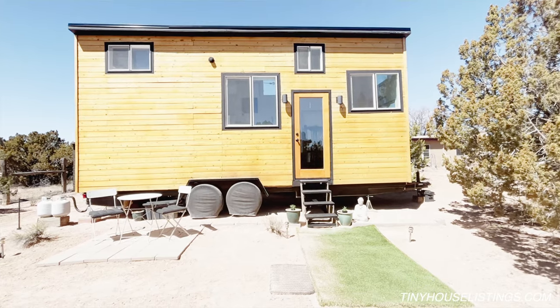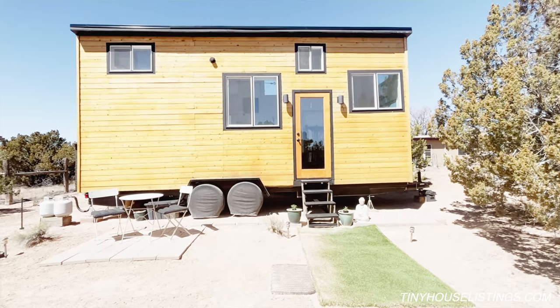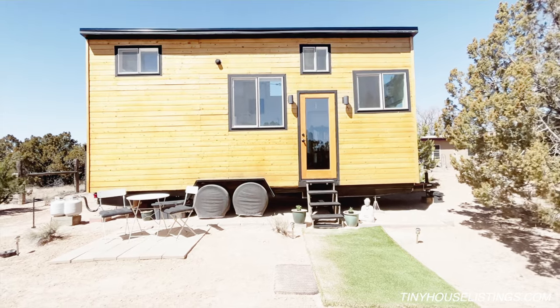This is my tiny house and I'll take you inside on a little tour today. I'm selling it so it could be yours.